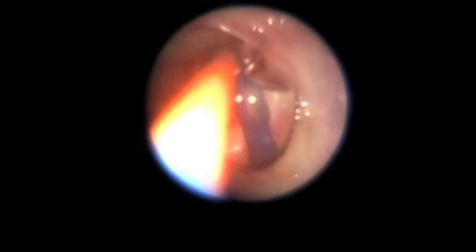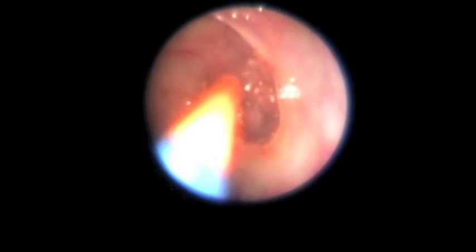The balloon is inflated to about 12 atmospheres of pressure, then deflated, and the balloon catheter is backed out.